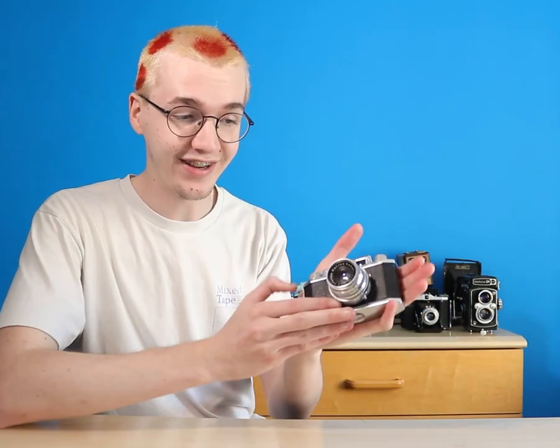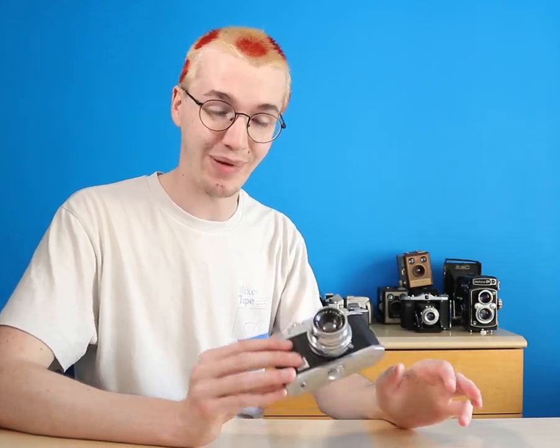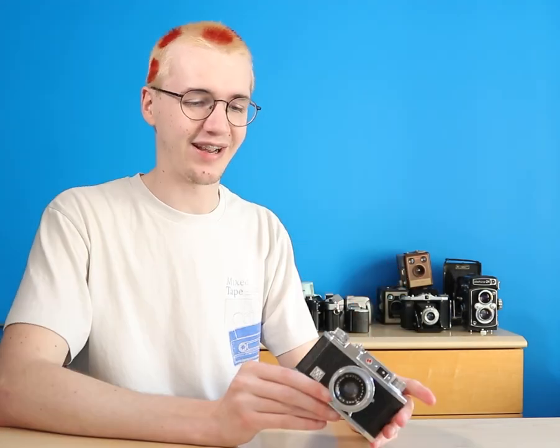Now we're going to tackle the 35mm cameras. For someone who doesn't shoot much 35mm, I have a ton of cameras. Starting off is the Halina X35 — this thing is tiny and it is a 35mm camera. I've only ever used it once. It is a pain to use, it's really stiff, and I would not recommend it. You have to cock it every time you shoot it so you'll get lots of missed frames. But it's just so cute and heavy. The images were all right.